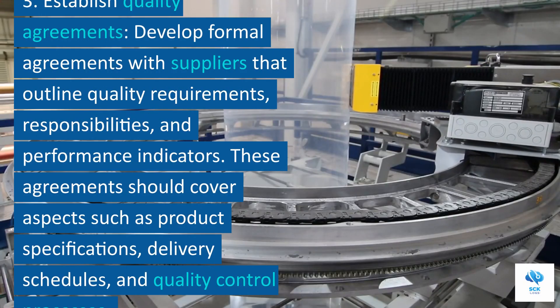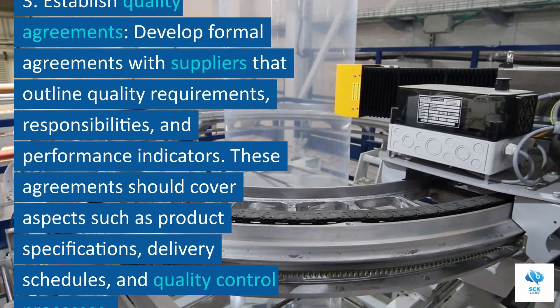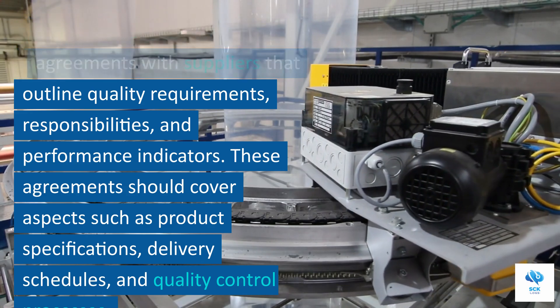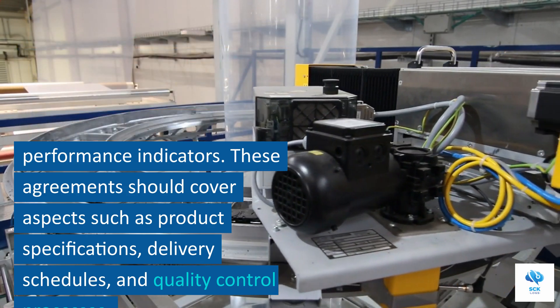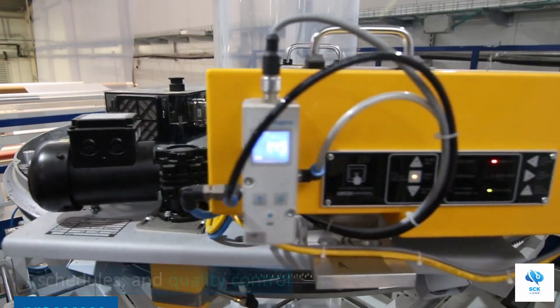3. Establish quality agreements. Develop formal agreements with suppliers that outline quality requirements, responsibilities, and performance indicators. These agreements should cover aspects such as product specifications, delivery schedules, and quality control processes.